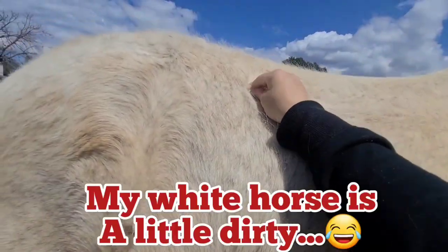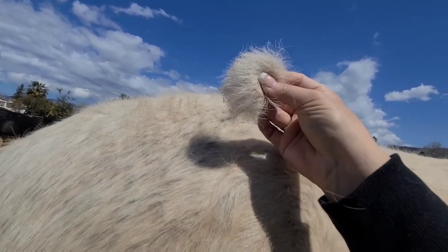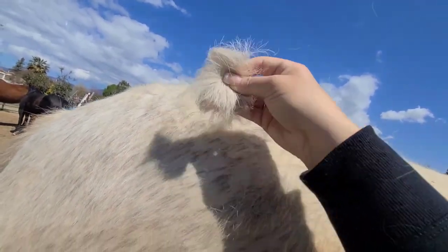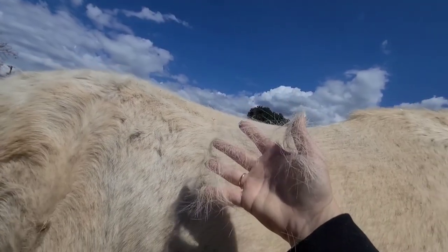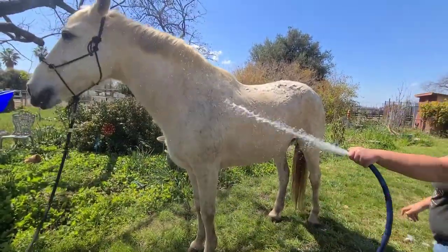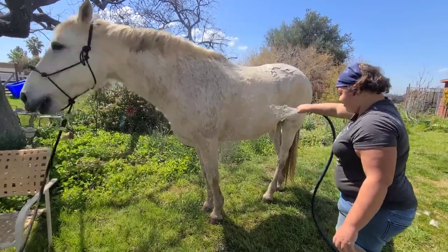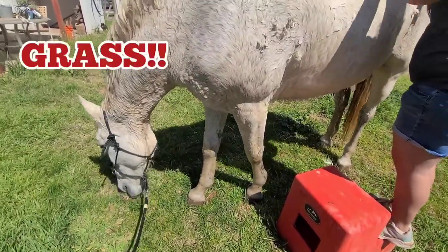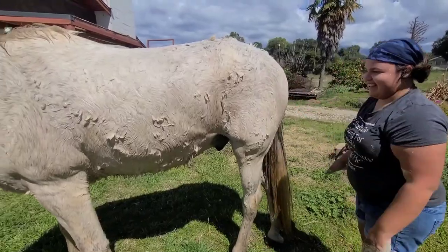Look at this — this guy is shedding. You can already see all that hair on the floor, so much hair. All right, this one needs a bath, Lexi.